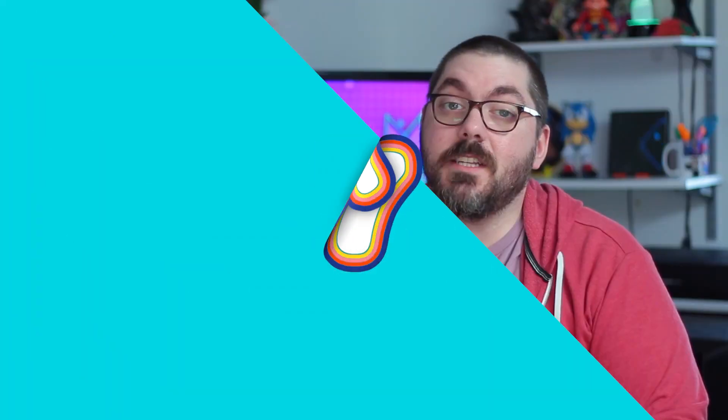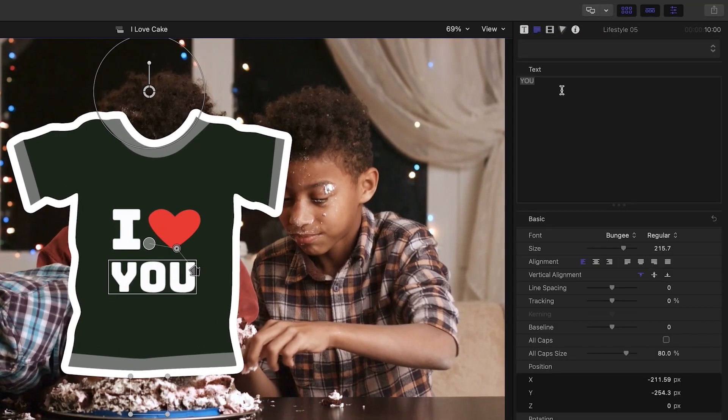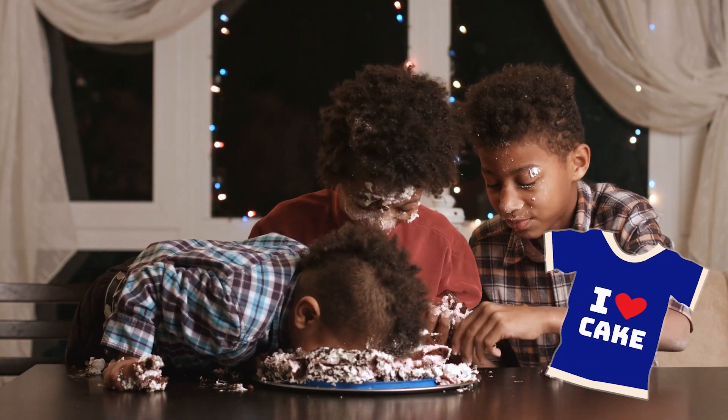Reason number 7: this plugin is a piece of cake — and man, do I love some cake! Step 1: drag and drop your sticker onto your video. Step 2: customize everything — colors, animation, frosting... I can't stop thinking about that cake. Anyway, you're all done!